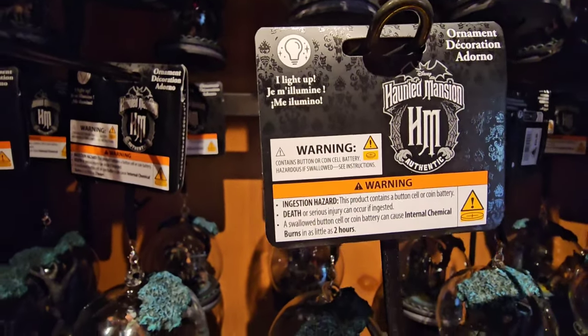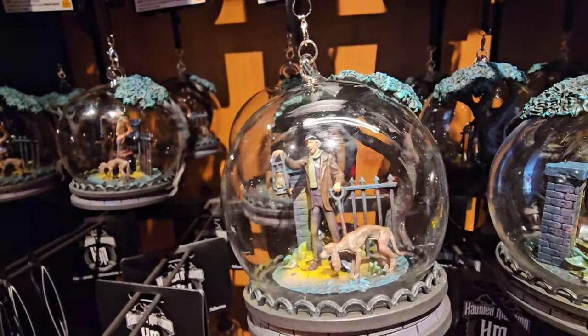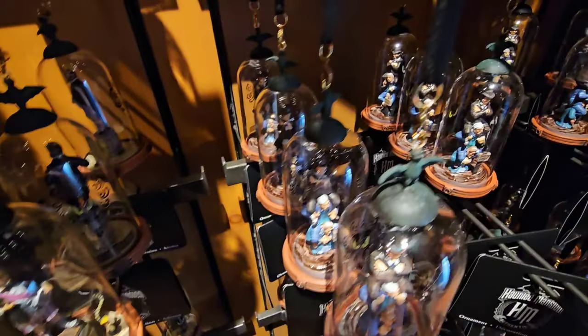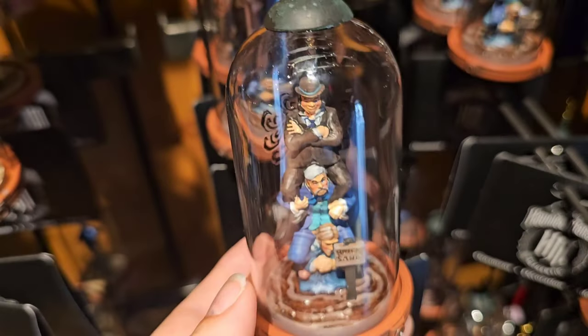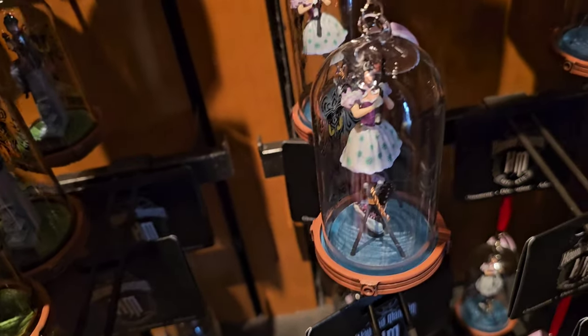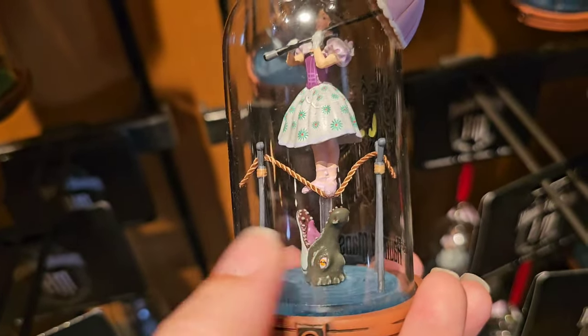They have a bunch of new ornaments that have also arrived. This one here is the only one that currently lights up, and that one is $34.99. All of the rest are $29.99 - the quicksand ornament, look at the detail on that - amazing. And my favorite one is the tightrope girl - look at the little umbrella that's actually coming out of the ornament itself. That is so cool.